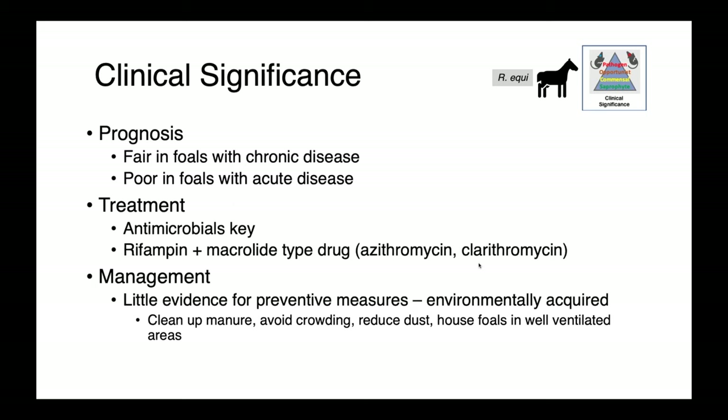The prognosis in horses is fair among those with chronic disease, but poor in foals with really acute disease. Treating Rhodococcus equi bronchopneumonia relies on antimicrobials — generally rifampin plus a macrolide type drug, whether azithromycin or clarithromycin. There's little evidence that specific management factors can prevent further infection, but it seems reasonable to speculate that cleaning up manure, avoiding overcrowding, reducing dust, and housing foals in well-ventilated areas may be beneficial.